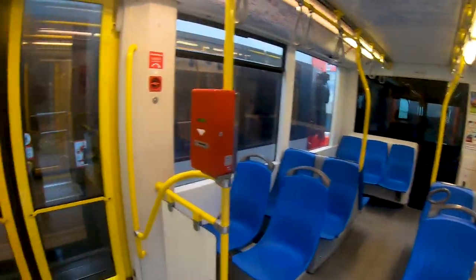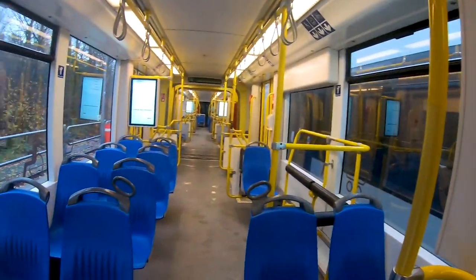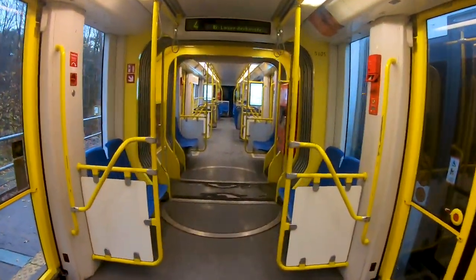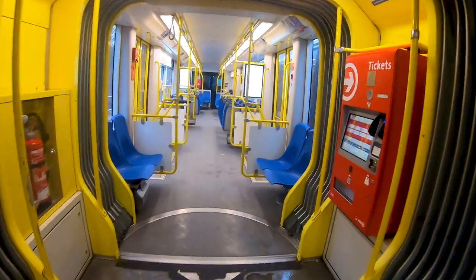It's just a small difference but makes a huge impact on the look of the trains, though they are the same trains — just a different livery. As you can see, the interior is also identical. Let's go.